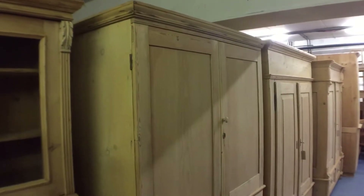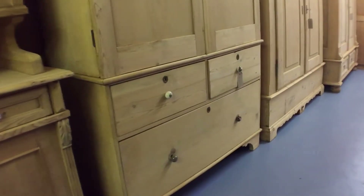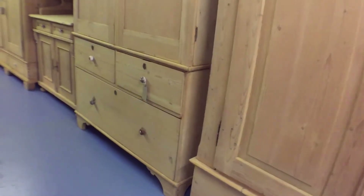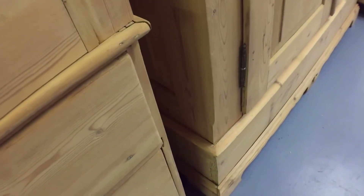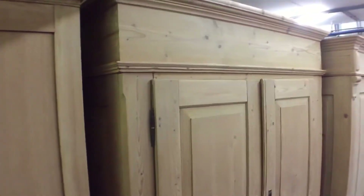Then a Victorian linen press with two small drawers over one very deep drawer at the bottom, which is very unusual — really strange to have a drawer that deep. It's got fitted shelves inside. These shelves could possibly be removed and we could put a hanging rail in the top, because it's quite deep inside and is deep enough for hanging.